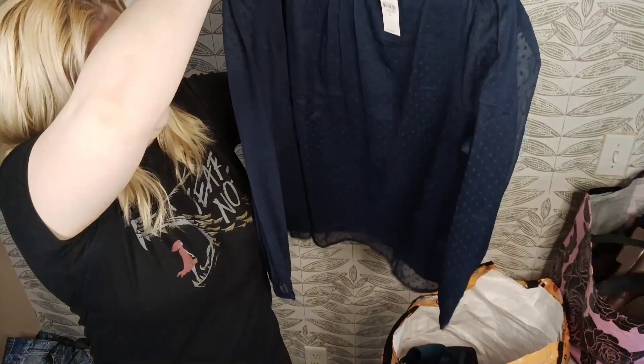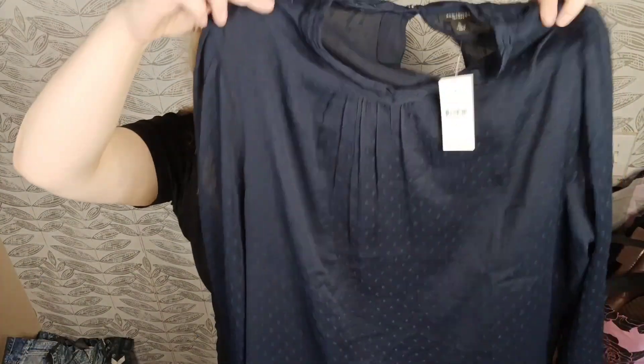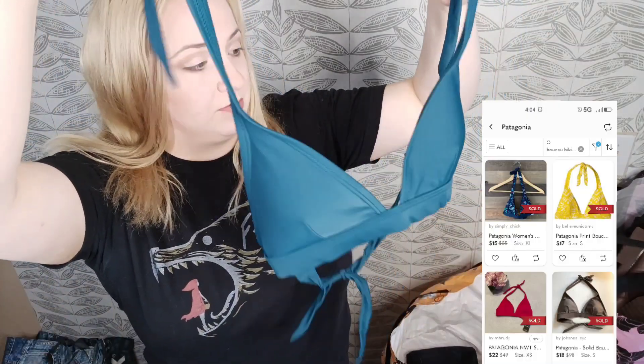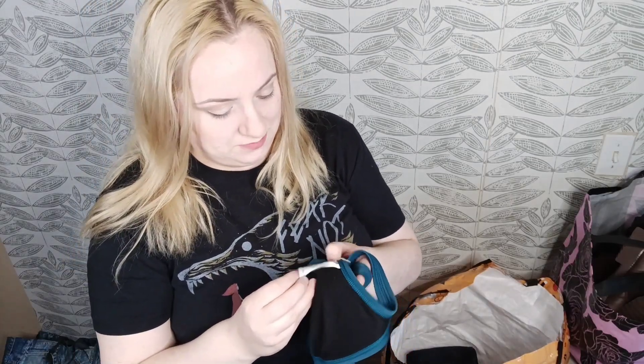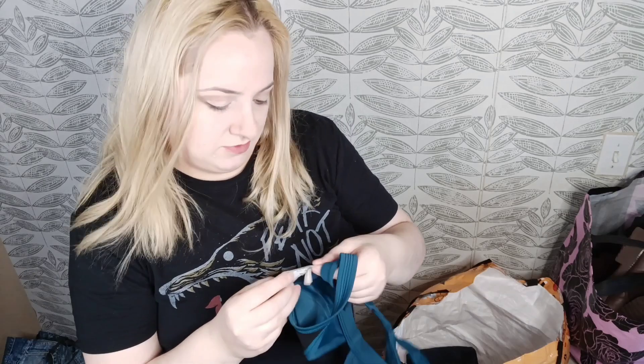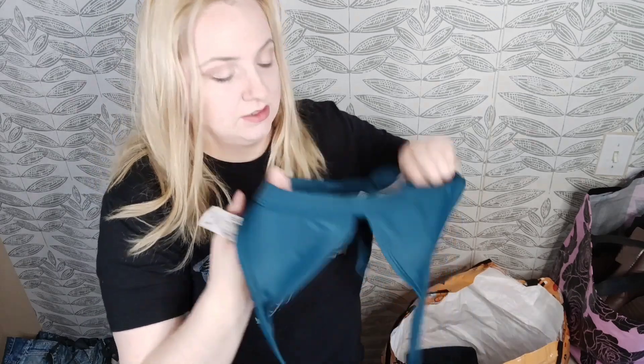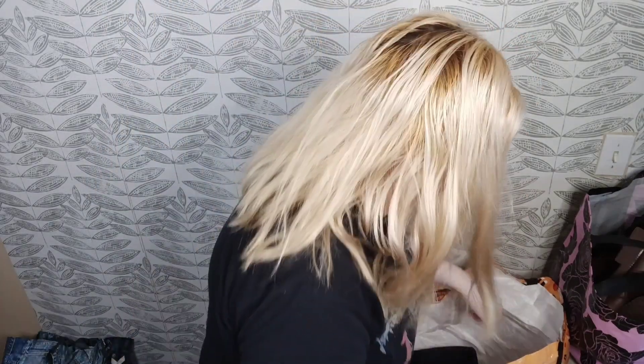This is Ann Taylor Factory, size extra large, retailed for $69.99. If it wasn't new with tags I would not have grabbed it, but I figured I'd give it a go — very cute. This is a Patagonia bralette, or bikini top — women's size medium, definitely for a smaller-chested woman. It's super easy to lift and lightweight, so why not grab it?